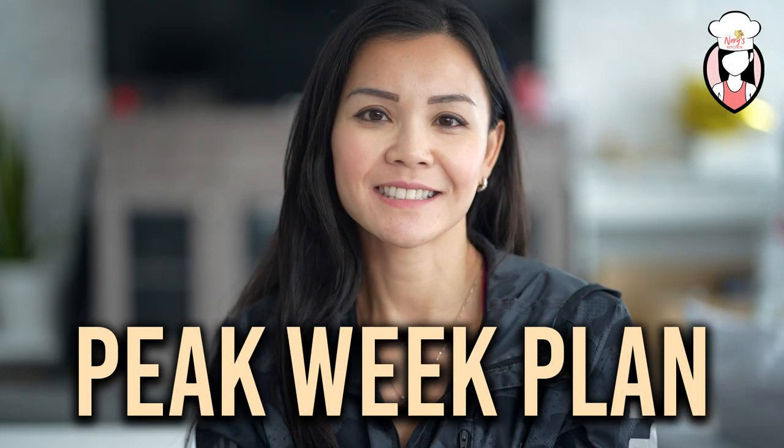Today we're diving into something special — it's Peak Week. But before we get started, don't forget to hit that subscribe button and join the FitFam for more mouth-watering recipes and wellness tips. Get ready to dive deep into the Peak Week of our 28-Day Belly Burn Challenge. This week is all about challenging ourselves and pushing our bodies to burn that belly fat. Let's see how we can trick our bodies into shedding those extra pounds.